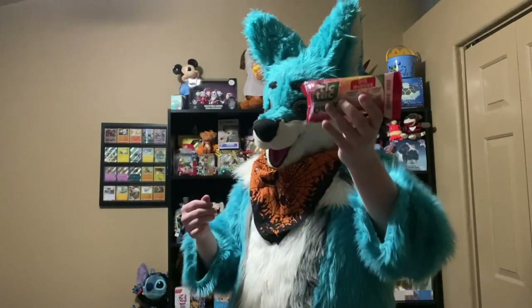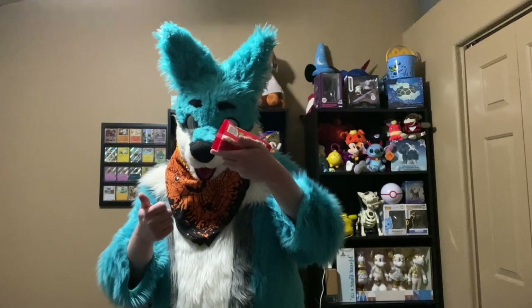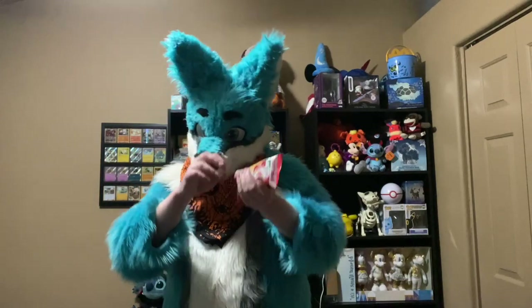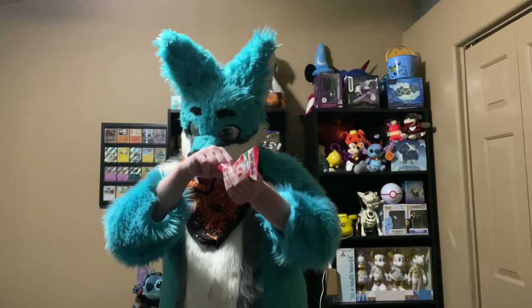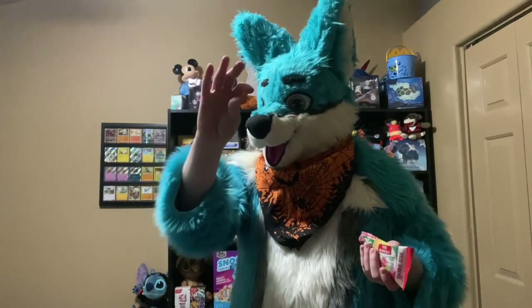It's a fruit flavor and a chewy texture. Really flavorful — whatever the red one is, it's really good. Orange one's always classic. My grandma used to keep the orange ones.